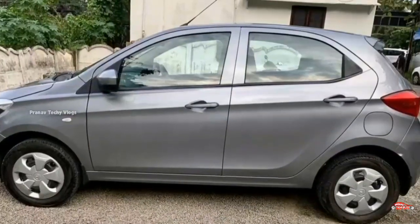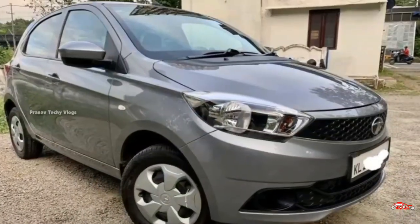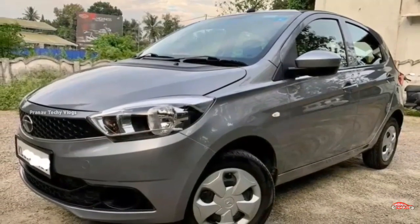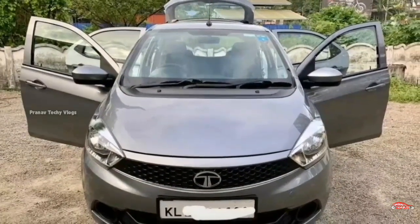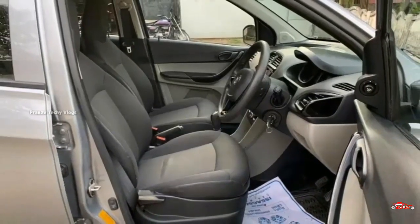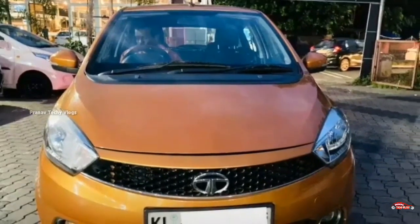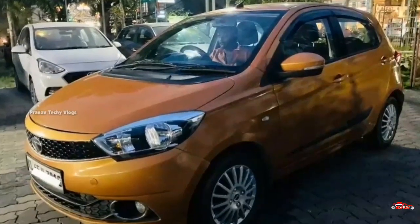This car has 4 tires. The price of TIAGO is recommended at around 4,00,000. This is the price of TIAGO. There is an XZ option available at a rich price, with a 1.2L petrol engine.